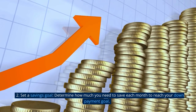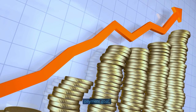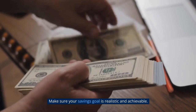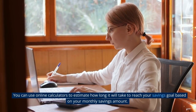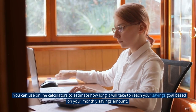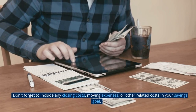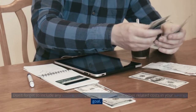Tip 2: Set a savings goal. Determine how much you need to save each month to reach your down payment goal. Make sure your savings goal is realistic and achievable. You can use online calculators to estimate how long it will take to reach your savings goal based on your monthly savings amount. Don't forget to include any closing costs, moving expenses, or other related costs in your savings goal.